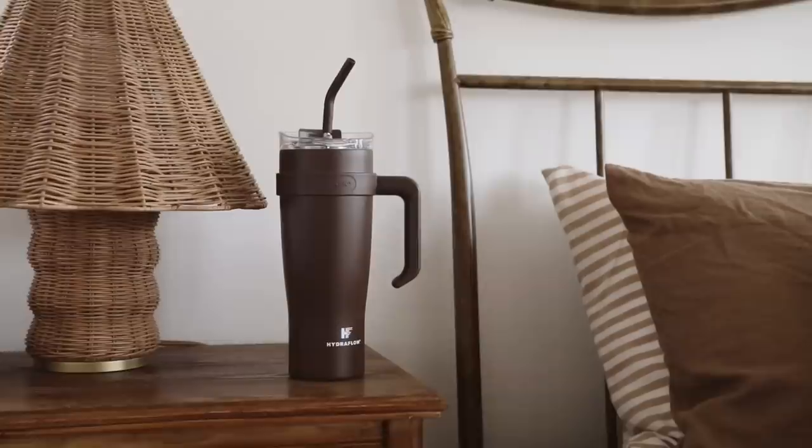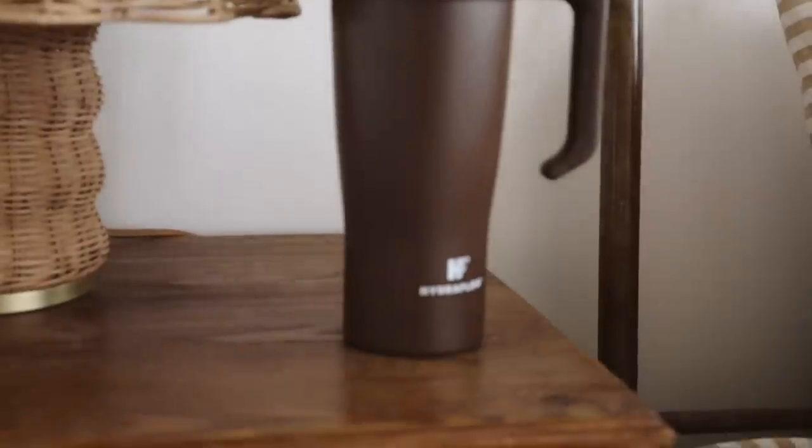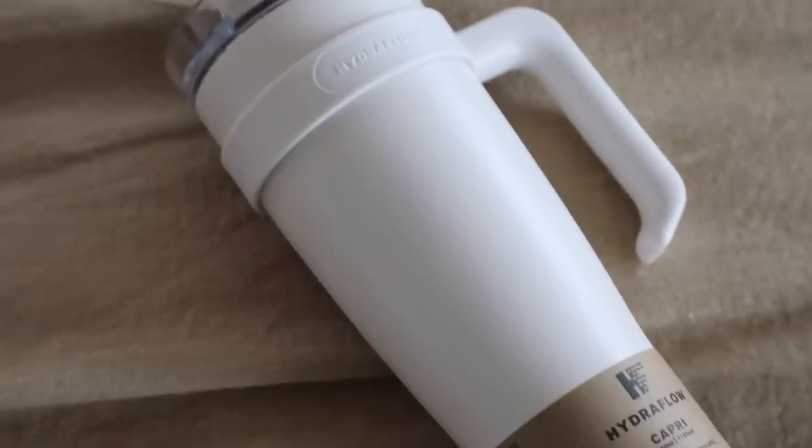Everyone has a Stanley Cup now, but this is not a Stanley Cup. My friend McKenna had one of these at the flea market and I had to get one. She sent me the link — I bought a brown version, and my mom loved it so much I got her a cream version. These are from a brand called Hydroflow. This 40-ounce bottle keeps your water nice and cold, you can drink from the side or use the straw, and it's $25. It comes in so many colors and three different sizes.